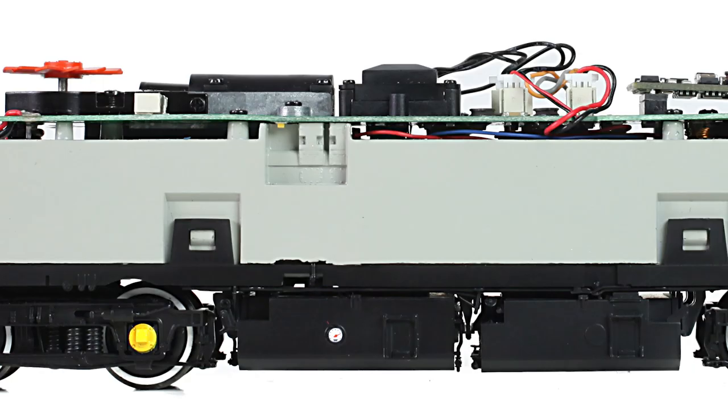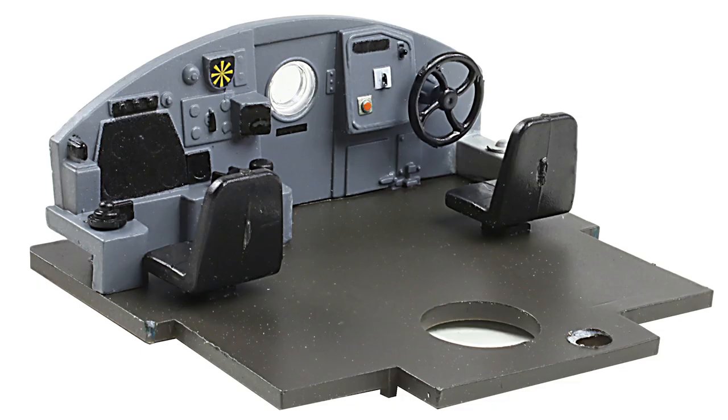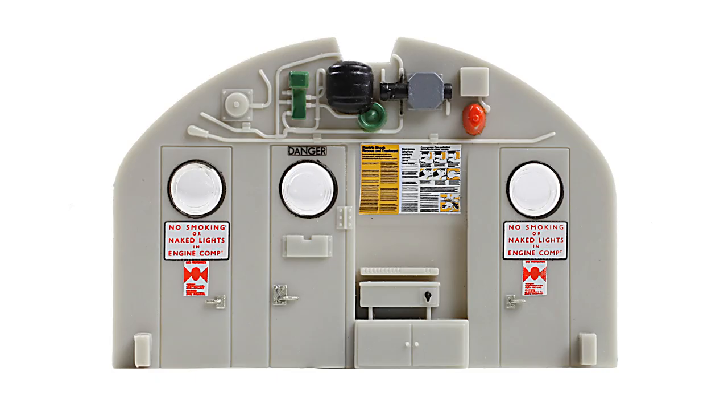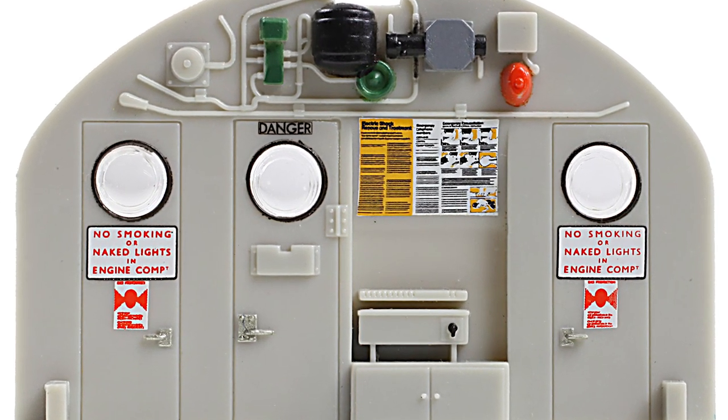Through the body side windows, the engine room interior is engraved into the chassis block, whilst the cab interior features a high level of detail that is only enhanced by the complex decoration, including controls and dials, notices and warning signs, all of which will be decorated relevant to the era and livery of the locomotive being portrayed.